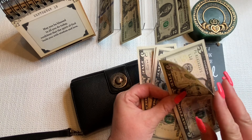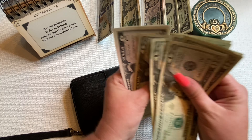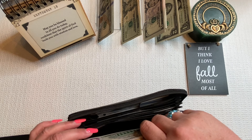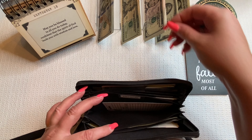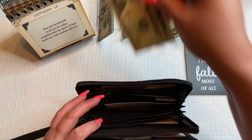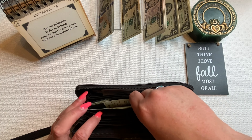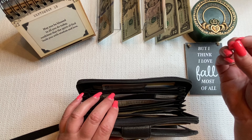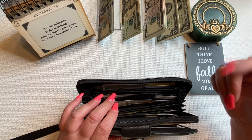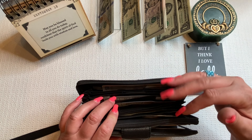I already filled out the trackers for groceries and gas — I don't put trackers in the envelopes. Groceries is getting $150 and gas is getting the same, $150.